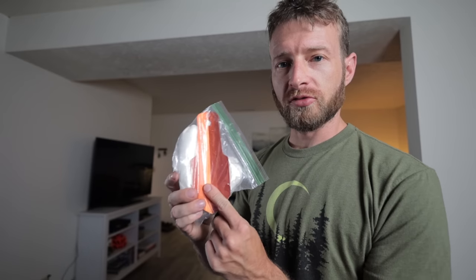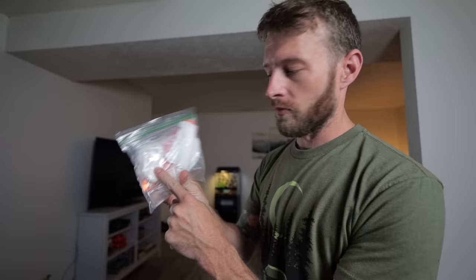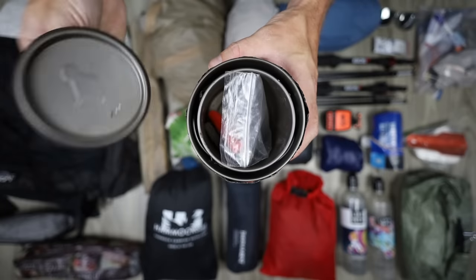Poop kit: the Deuce of Spades camp trowel, a tiny bottle of hand sanitizer, a little packet of wet wipes, and toilet paper. Cook setup — it's seen better days. The bottom of my Reflectix koozie just ripped off, hanging on by two pieces of tape. Inside that: a 650-milliliter Toaks titanium pot with lid. Inside that is my coffee mug — a 450-milliliter Toaks titanium, and that's all I use it for is coffee. Bic lighter, BRS titanium stove that I keep in a little baggie because the one it came in I accidentally soaked in bacon grease. I also keep a little piece of steel wool in there as my pot holder so I don't burn my fingers.